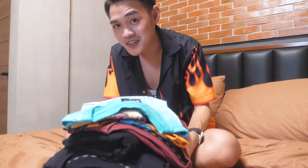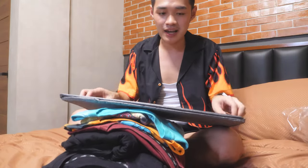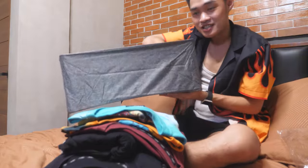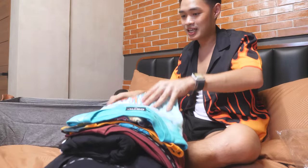Andito na yung mga shirt ko na DBTK. Ililipat ko sila dito. I bought these organizers — collapsible organizers. Ganito sila, pinupusyan silang ganon, tapos ganyan na sila. So, dito ko lalagay yung mga DBTK kung damit.